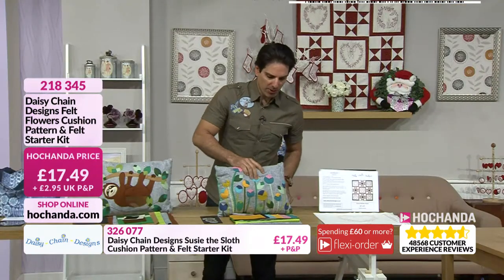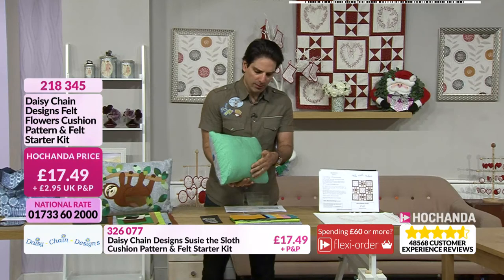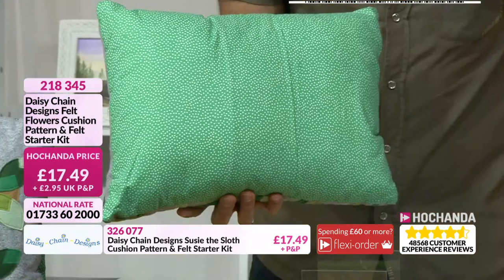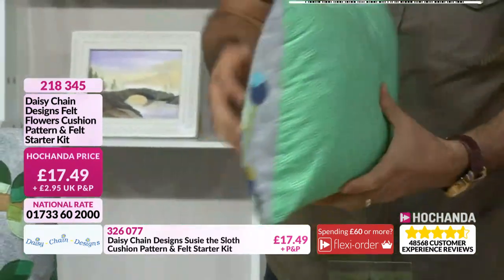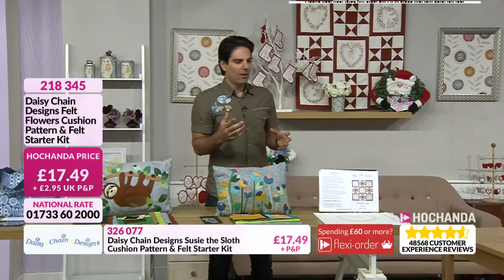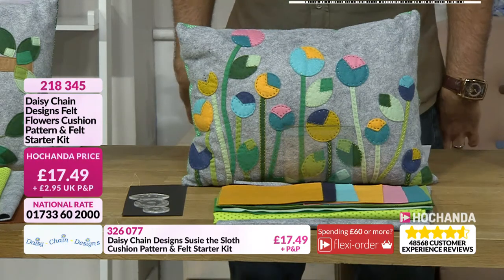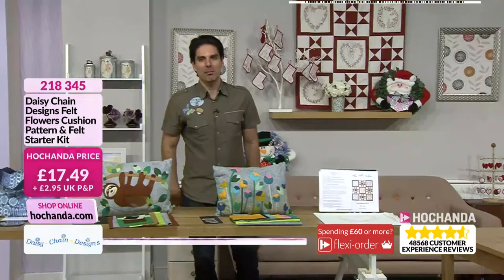I think everything's in there actually looking at it — it's a great kit. A real feature cushion. I think there are certain cushions that really do lift a room, and I think this definitely falls into that bracket. Item number 218-345. We've got now some starry stitches for you. You do love your stitching, and you like your red work as well — I love red work.